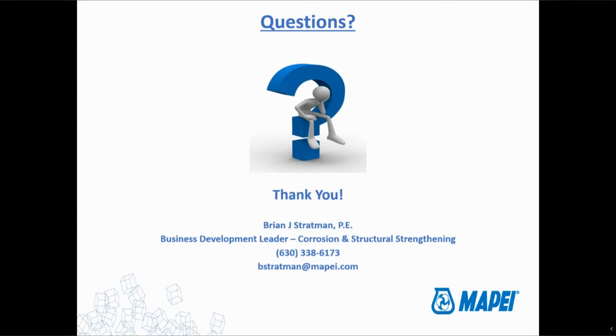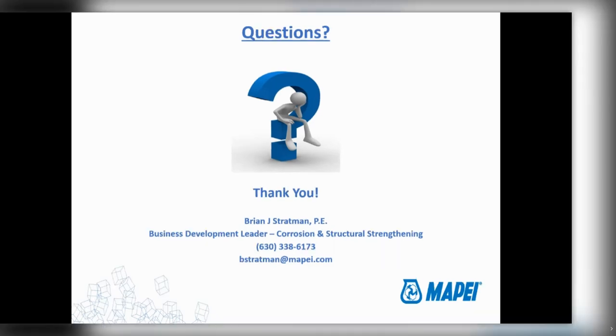Thank you very much for that presentation — that was excellent. Mopay just has great information and the webinars that come from you guys are awesome. Let's look at what we have here in terms of questions. I think we only have time for one. Christian Cooper asks: are galvanized bars an option? Yes, galvanized steel certainly is an option — it's used more commonly with big plates like gusset plates on bridges, but you certainly could galvanize reinforcing steel. It's just pretty expensive.